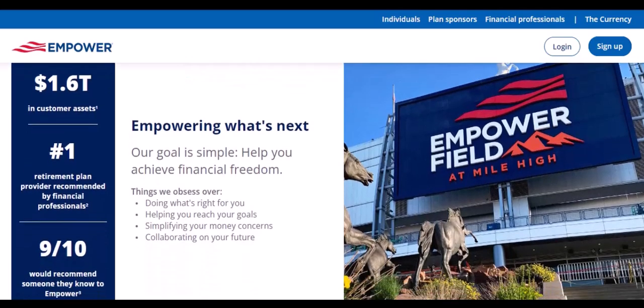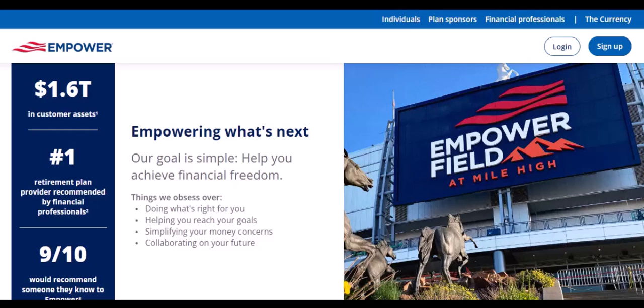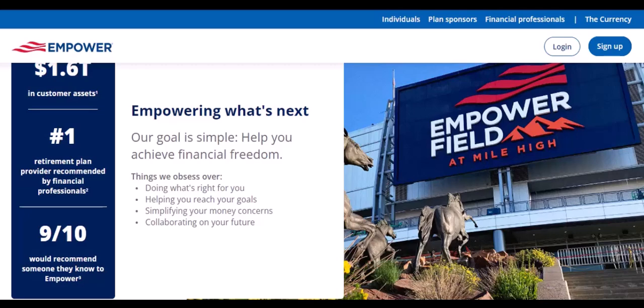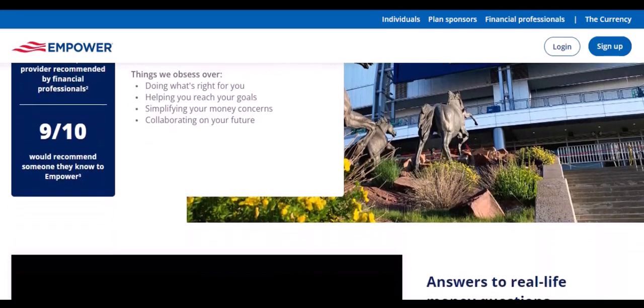Weighing the pros and cons — is it safe to link your bank account to Empower? The answer is, it depends. If you're comfortable with the potential risks and can take steps to protect your information, the convenience and benefits it offers can be significant. However, if you're particularly concerned about security or privacy, you may want to consider alternative options.